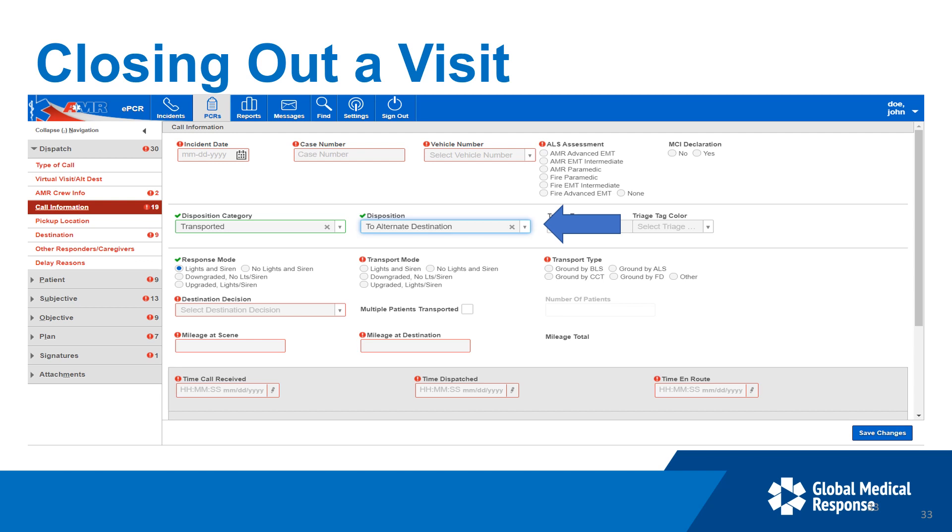Again, if you want a copy of the guidelines, they're available on the tables out in the crew room. If there are none, just ask Peter or myself and we'll get you a copy. Thank you.